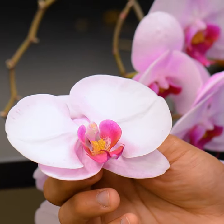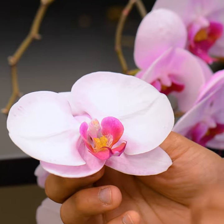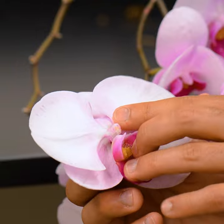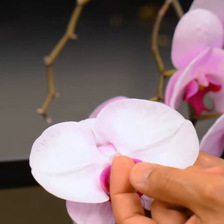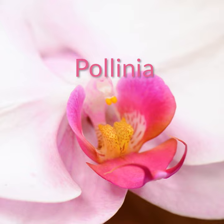The reproductive parts of the flower are even more dramatically modified. Both the anthers and the stigma sit on this unique structure called the column. In the anther, pollen is not borne as individual grains, but rather clustered into two packets called pollinia.